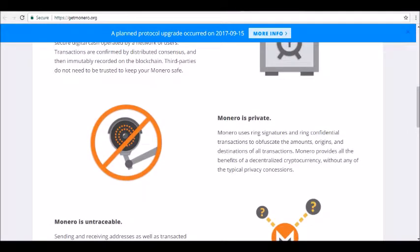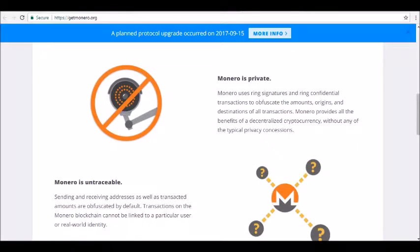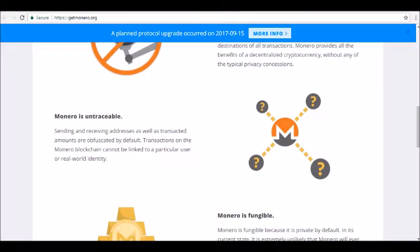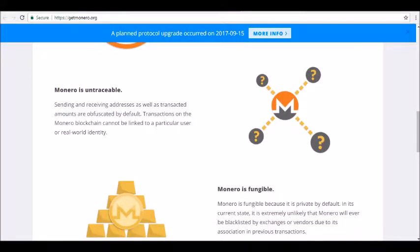Stealth addresses: Address reuse is one of the most rampant privacy concerns that many digital currencies, including Bitcoin, routinely deal with. When you receive multiple payments via one address, anybody who knows that address can easily monitor its balance along with its incoming and outgoing transactions. However, with Monero this isn't so. All destination addresses are obscured in its blockchain to let only the sender and recipient identify them. Any analysis executed on this blockchain will never disclose the exact destination address used to receive funds — rather, only a cryptographic hash of the destination address, distinct to each transaction, will be visible. The sender and recipient are the only ones who can decipher this hash to reveal the actual destination address. These obscured addresses are referred to as stealth addresses.